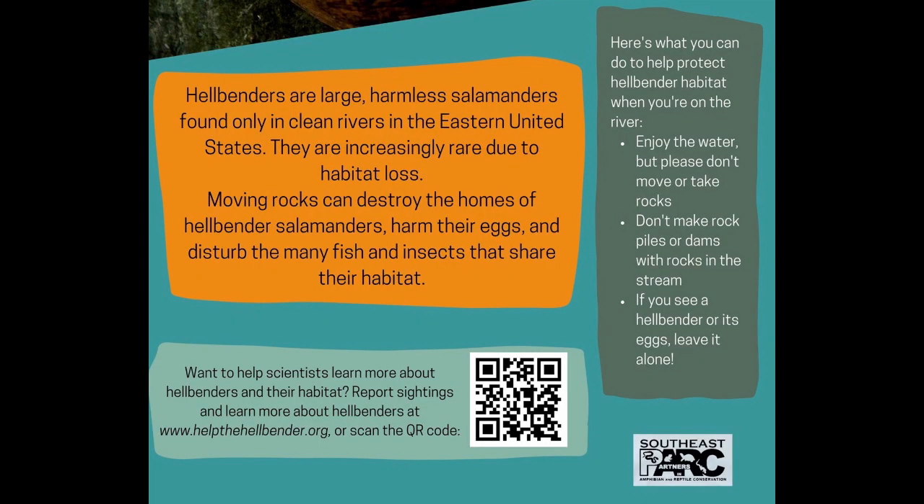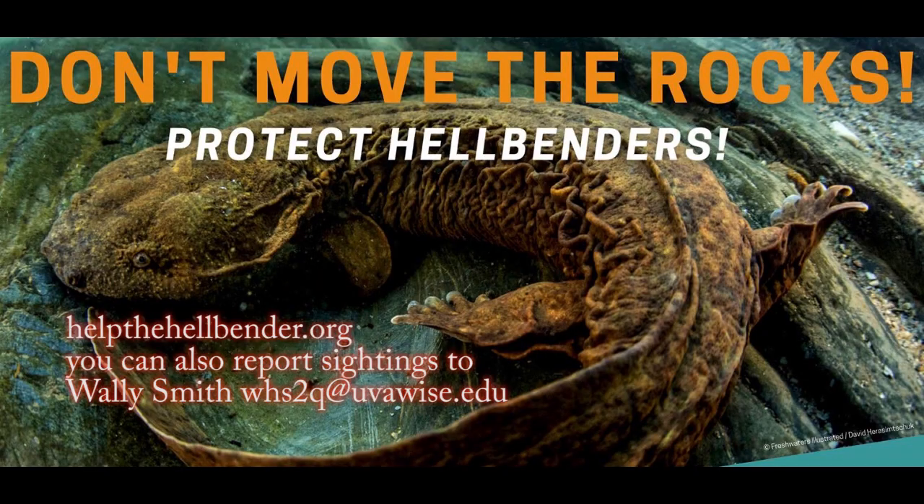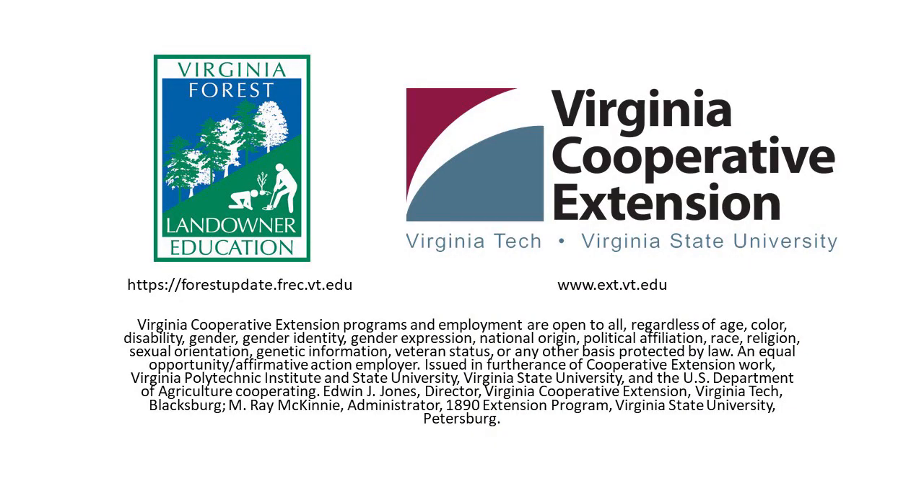Adult hellbenders primarily feed on crayfish and occasionally eat small bottom-dwelling fish; as juveniles they eat a variety of aquatic invertebrates. Thanks to the experts who made today's video possible: Dr. Wally Smith at the University of Virginia's College at Wise and Dr. Melanie Carter with the Conservation Management Institute at Virginia Tech. Additional information was obtained from the Virginia Department of Wildlife Resources webpage. Thank you for joining us.